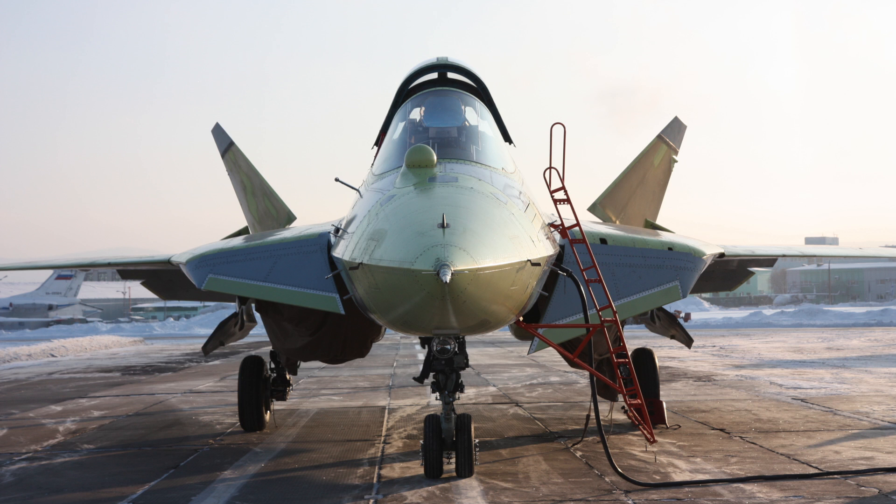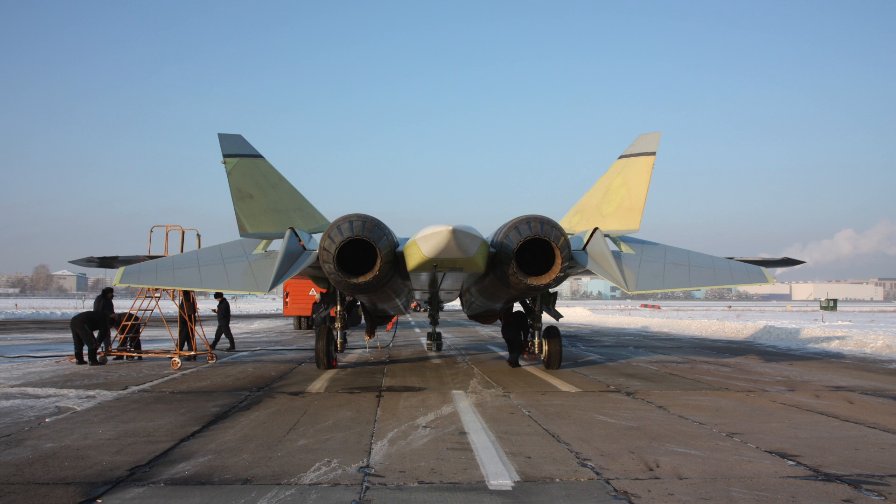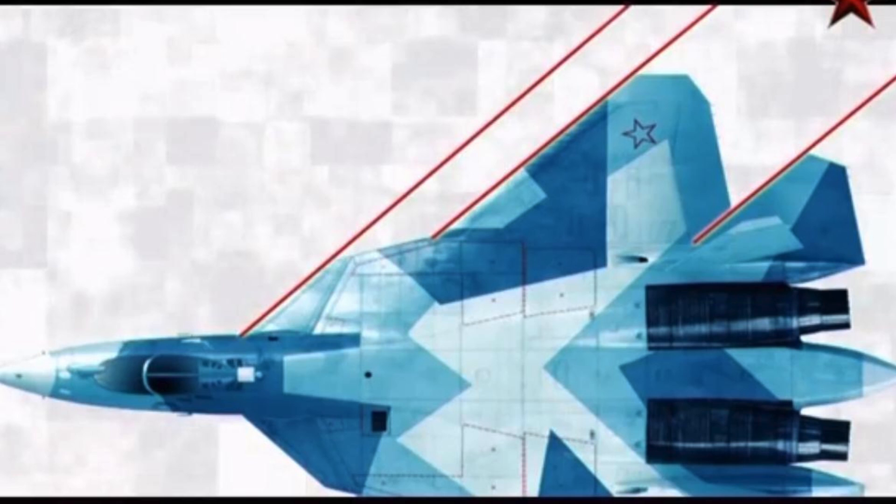The aircraft is directionally unstable, with all-moving vertical tails. The leading edges of the main blended wing-body structure are large and powerful moving control surfaces. The two widely spaced jet engines have thrust vectoring nozzles for control at low speeds.